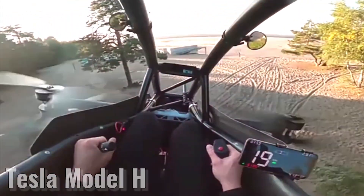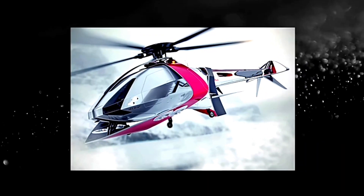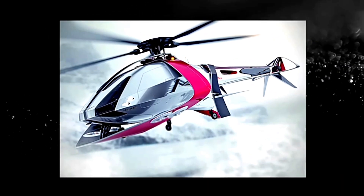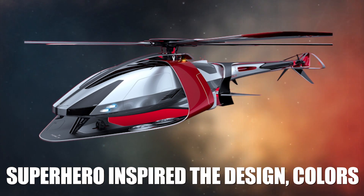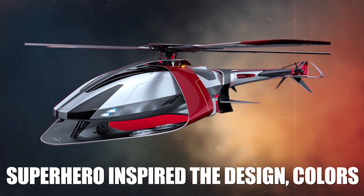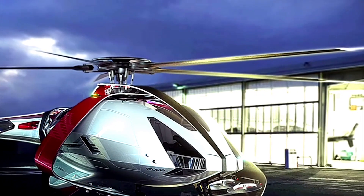The Tesla Model H Helicopter is a unique marvel. At first glance, it may resemble a toy straight out of an Iron Man movie, and that's no coincidence. Elon Musk and his love for the iconic superhero inspire the design, colors, and overall aesthetic. But there's more to this mechanical marvel than meets the eye.